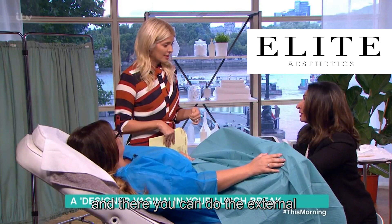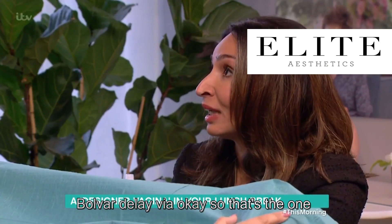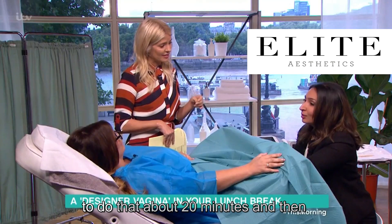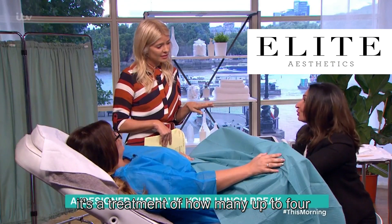It's really quick! And you can do the external treatment as well, which helps with the vulva and the labia. So that's the one that also helps with the cosmetic experience. And how long does that take? About 20 minutes.